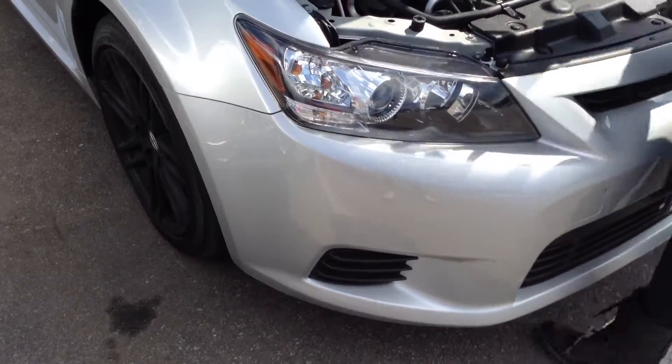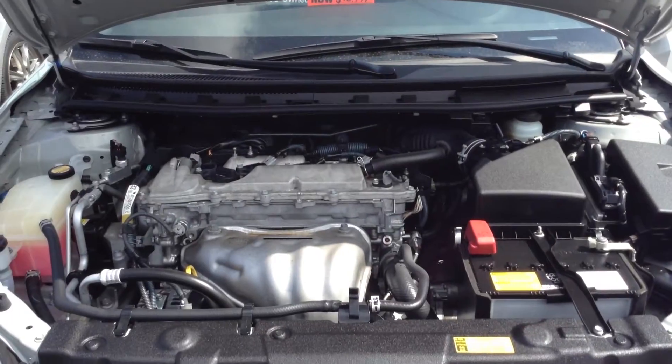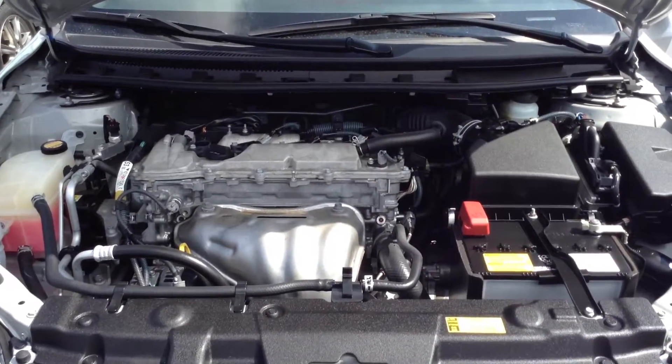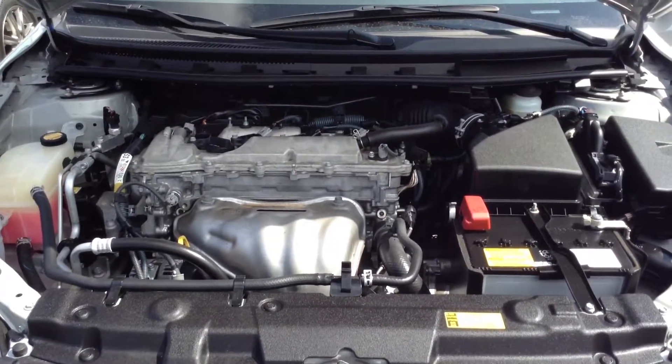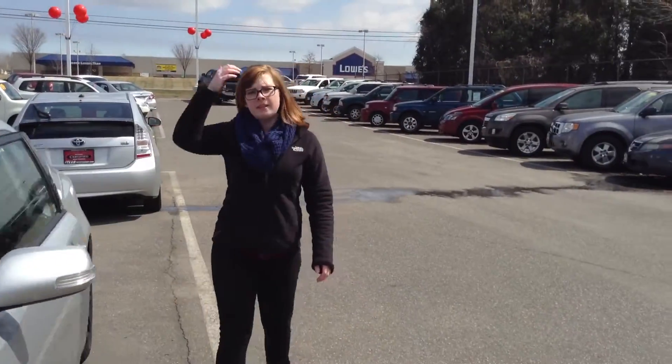Let me get it started for you so you can hear it. Once again, this is the Scion TC that you can check at 49, 94, 81, and 30.